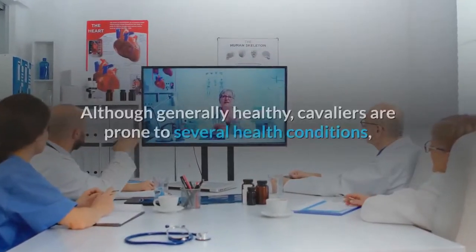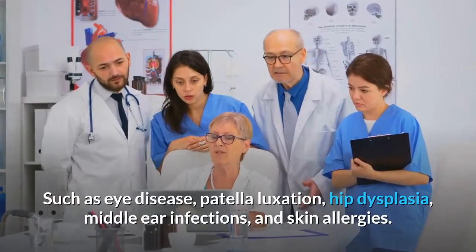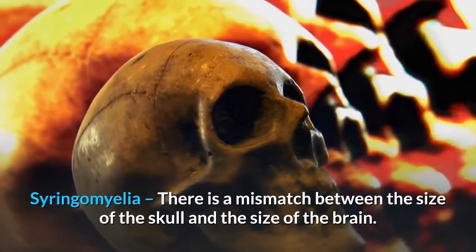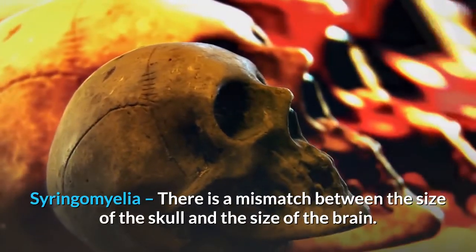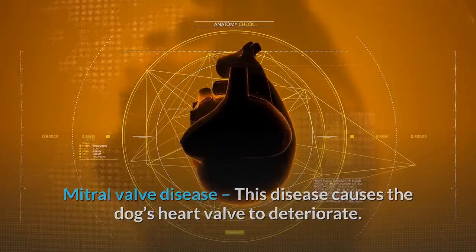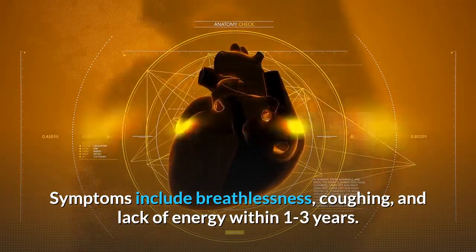Health issues. Although generally healthy, Cavaliers are prone to several health conditions such as eye disease, patella luxation, hip dysplasia, middle ear infections, and skin allergies. Syringomyelia involves a mismatch between the size of the skull and the size of the brain. Mitral valve disease causes the dog's heart valve to deteriorate, with symptoms including breathlessness, coughing, and lack of energy within one to three years.